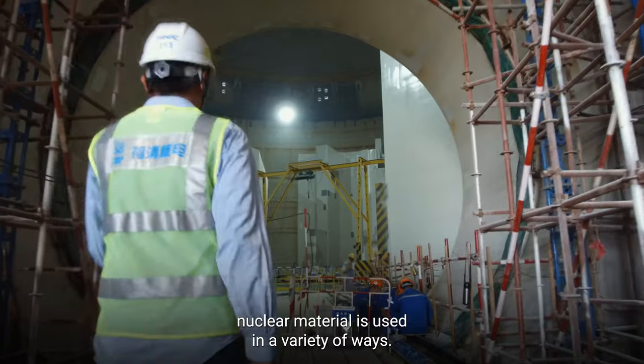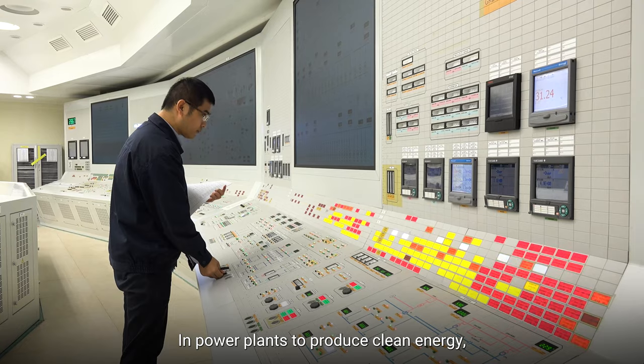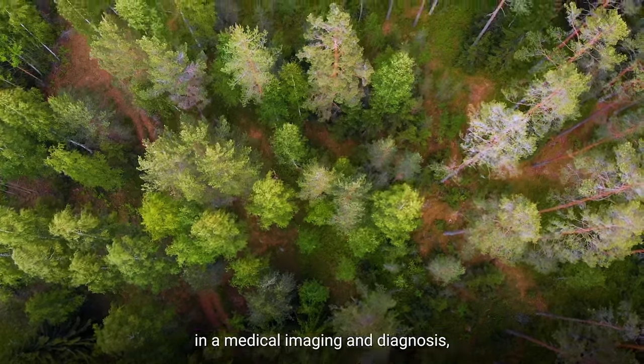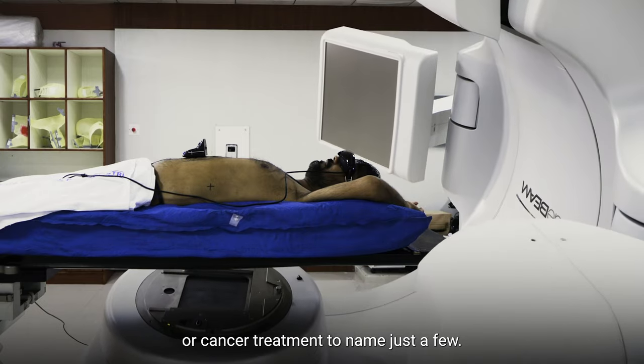Worldwide, nuclear material is used in a variety of ways: in power plants to produce clean energy, in medical imaging and diagnosis, or cancer treatment, to name just a few.